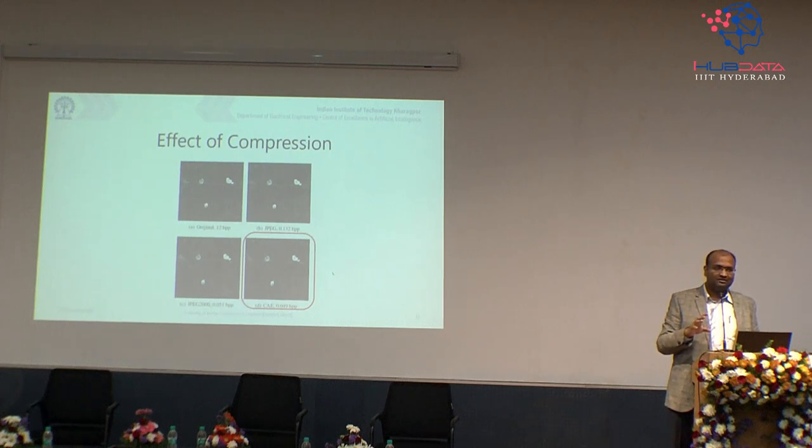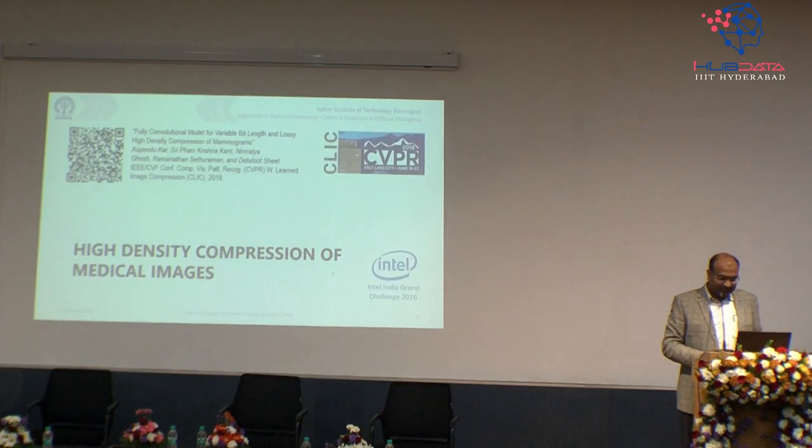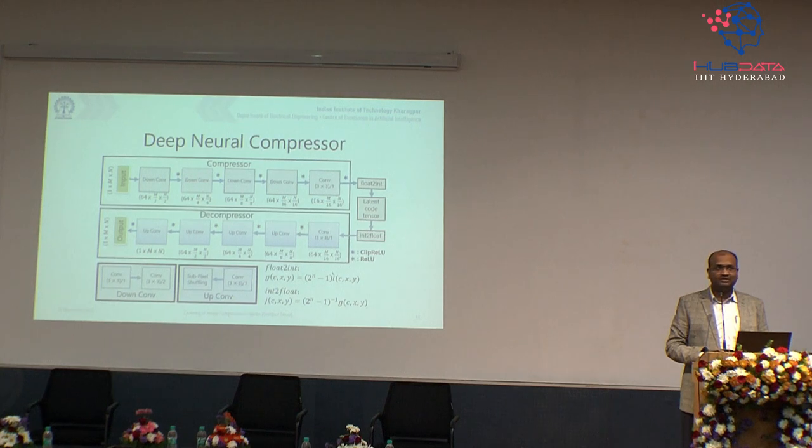There can be losses in the signal, but if the loss does not affect the essential information that must be conveyed, you are good. Most cameras compress images and introduce artifacts, but on your smartphone screen you don't see a disruption — it looks visually pleasing and all the information is present. Our first attempt was in 2017, published at CVPR 2018. The model was a very bespoke design, after many late-night sessions, achieving 400 to 700 times compression.